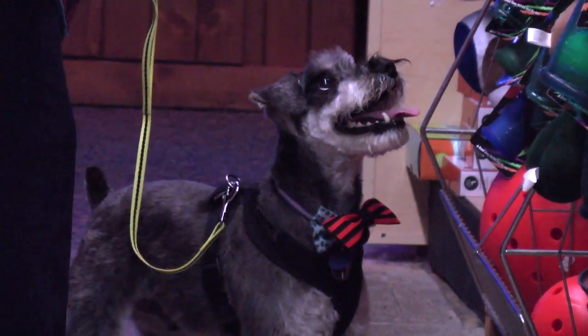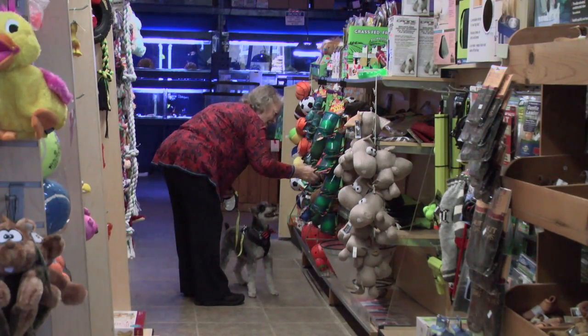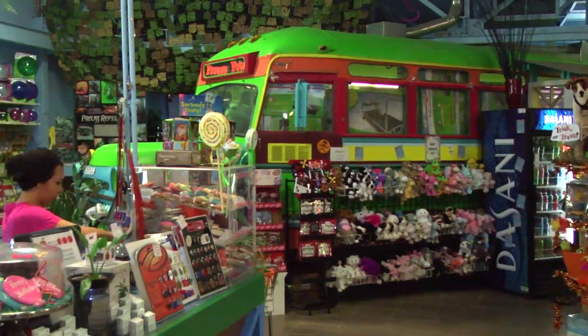Our number one question is if we have dogs in the store, which we do not, because we work closely with rescues in our area. They are such a great resource that we prefer to recommend them and support the wonderful work they do, and hopefully have you come back and let us help you spoil your new rescue companion.